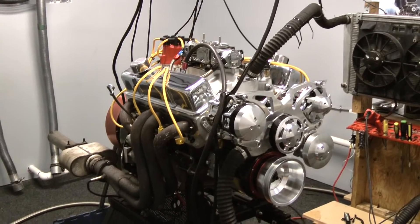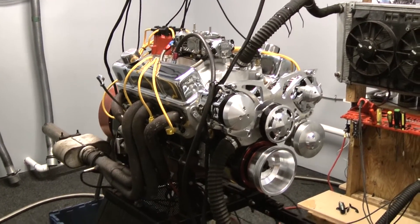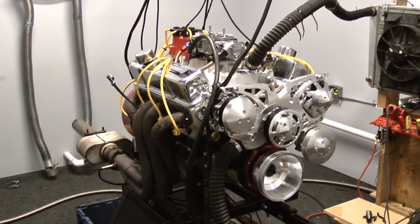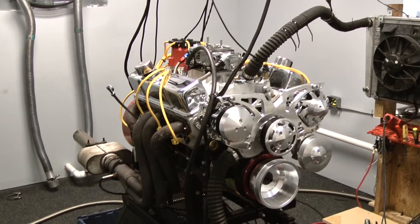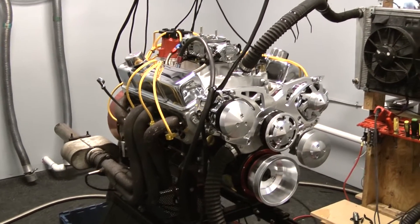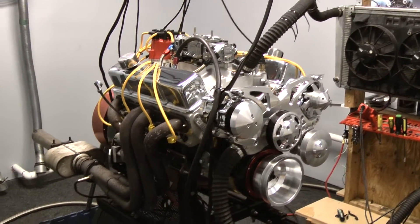This happens to be a nice 427 small block Chevy. We start out with a Dart block, an Eagle rotating assembly with a forged crank, H-beam rod, and a forged piston. We got a four inch stroke in this thing. Real nice.